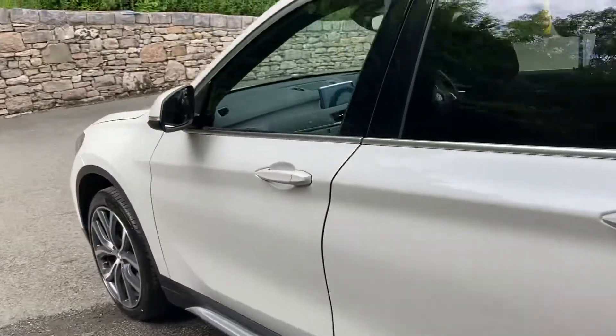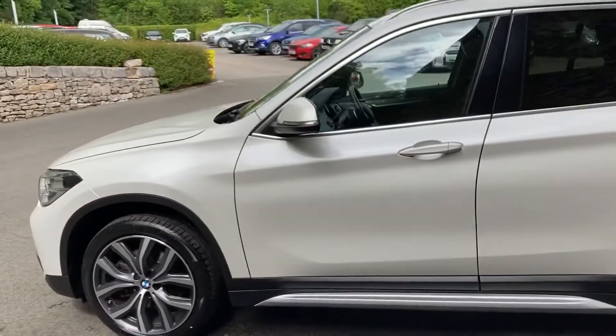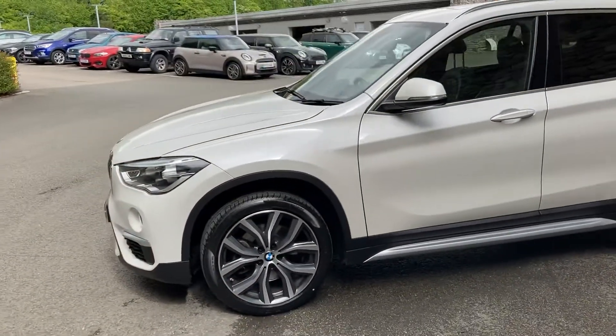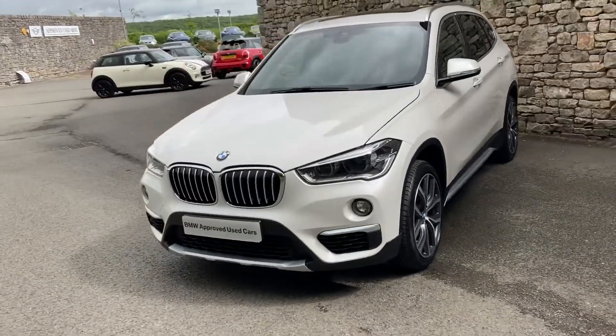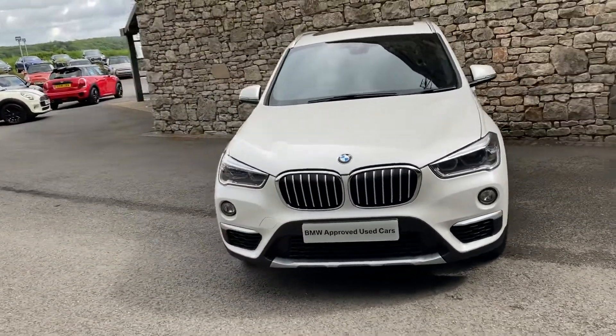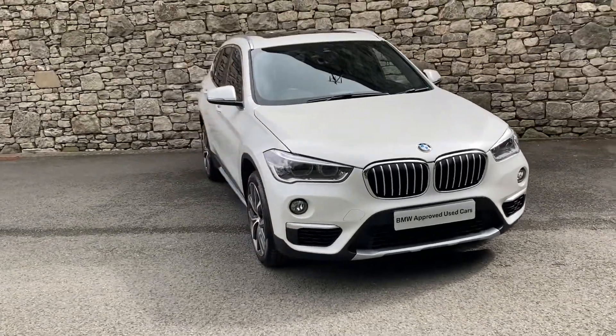So this car is currently for sale here at Lloyd BMW South Lakes. If it's of any interest, give us a shout. We can arrange finance figures, test drives, anything like that. And if you're not local to us, don't worry — we also offer a nationwide delivery service. Thank you very much for watching this video. Bye for now.